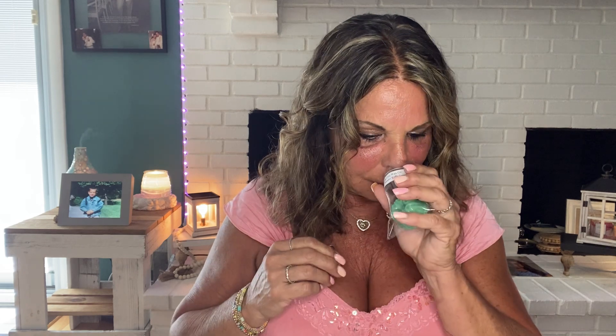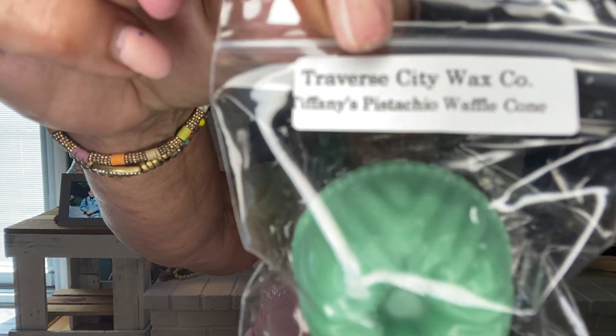Next is Tiffany's Pistachio Waffle Cone — so good. Oh my God, it's so, so good. Love, love, love. Next is Honey Pear Cider. Love, love Honey Pear Cider. It smells very similar to the Scentsy Honey Pear Cider that they took away. We don't know yet if it's coming back — we didn't get it back in the last two years. So now I know that Lindsay has it.